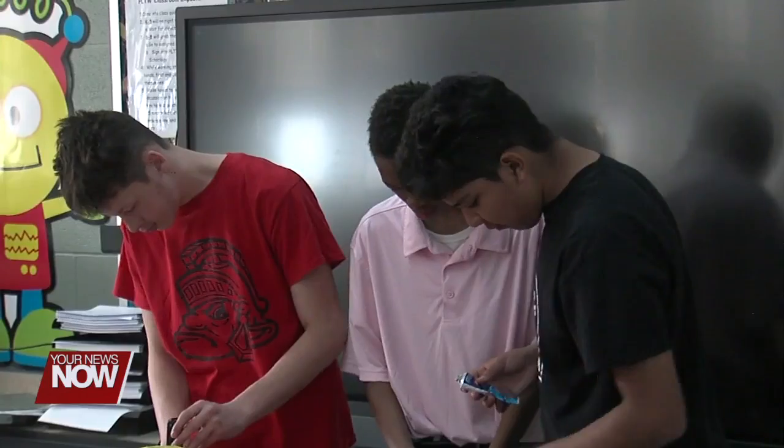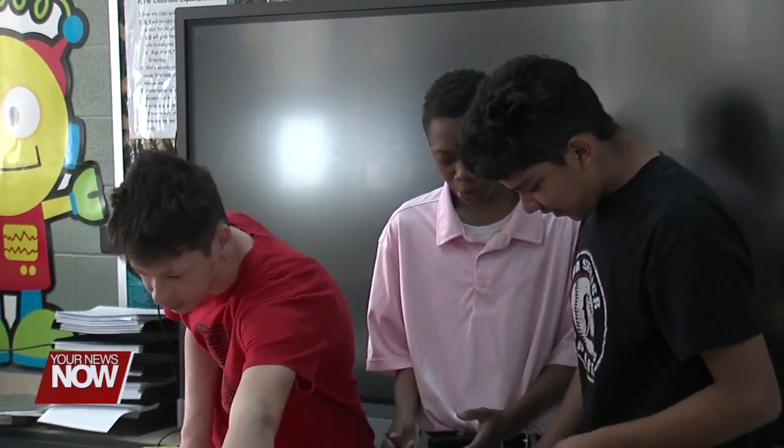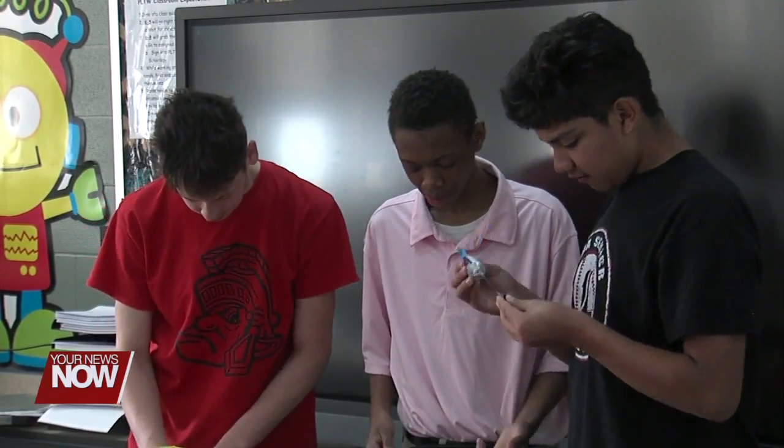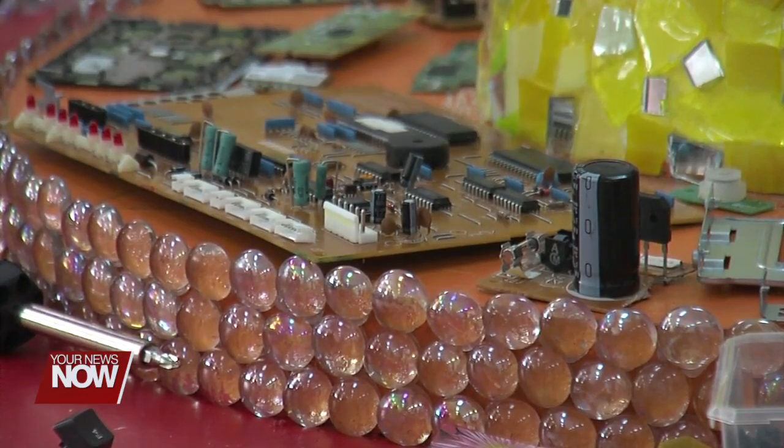Students teamed up with instructors on just how to break up and sort out old computer equipment that can be used to create a visual representation of how recycling can go a long way.